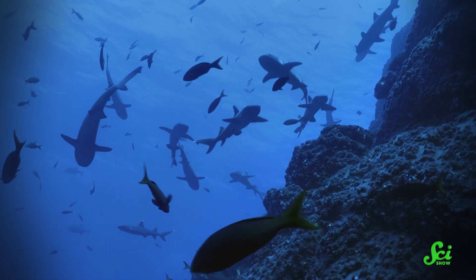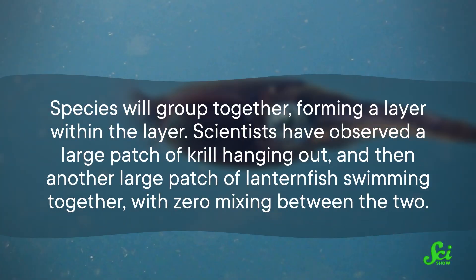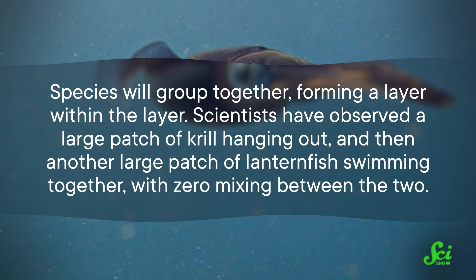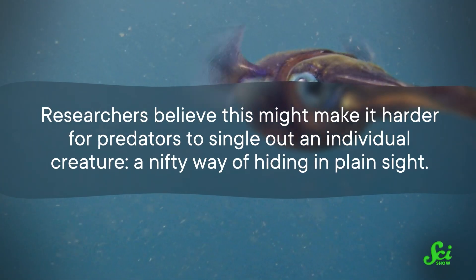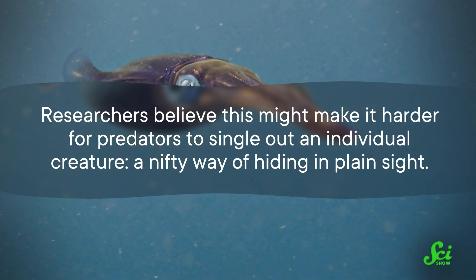A massive group of animals all hanging out in one spot may seem like an easy target for predators, but these critters have a few tricks up their sleeves to keep themselves safe. Researchers have found that DSLs aren't uniformly mixed — with a shrimp here, a fish there, and a squid over there. Rather, species will group together, forming a layer within the layer. Scientists have observed a large patch of krill hanging out, and then another large patch of lanternfish swimming together, with zero mixing between the two. Researchers believe this might make it harder for predators to single out an individual creature — a nifty way of hiding in plain sight.